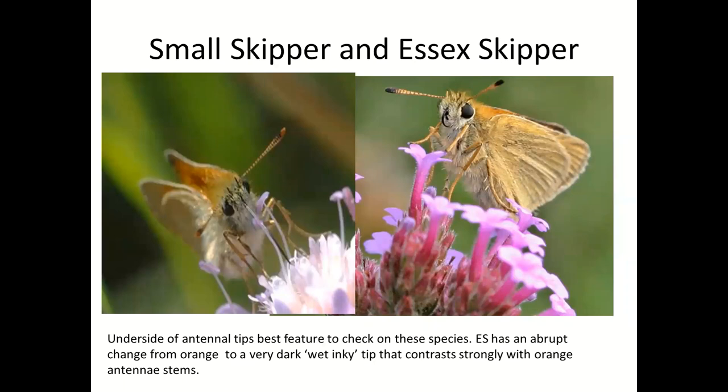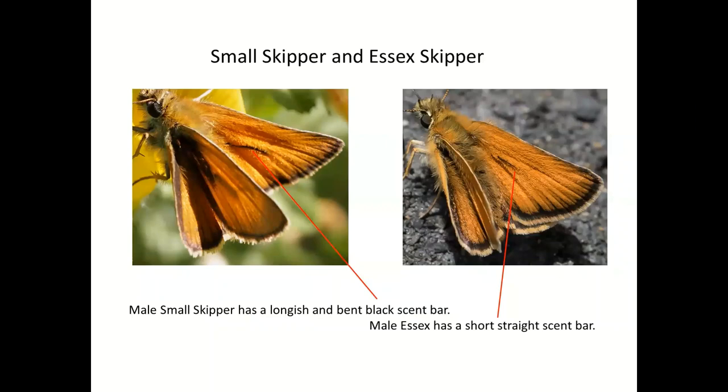If you can't see the underside of the antennae, the other way to tell them apart is by looking at the male's scent brand. The small skipper has a larger scent brand — it's unfortunate that the small skipper has the large one and the Essex skipper has the much shorter one. The females are very hard to tell apart. So the male has this long scent brand and the Essex skipper has a much shorter one.